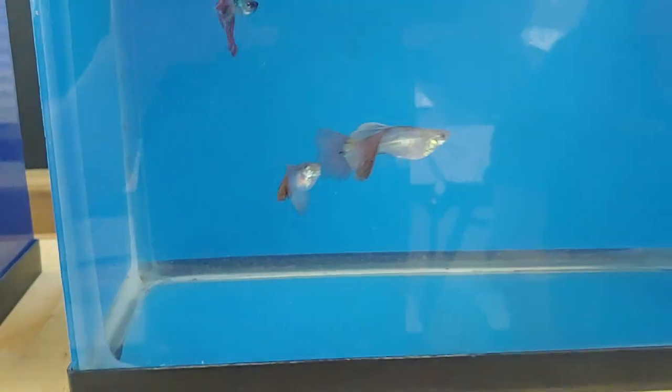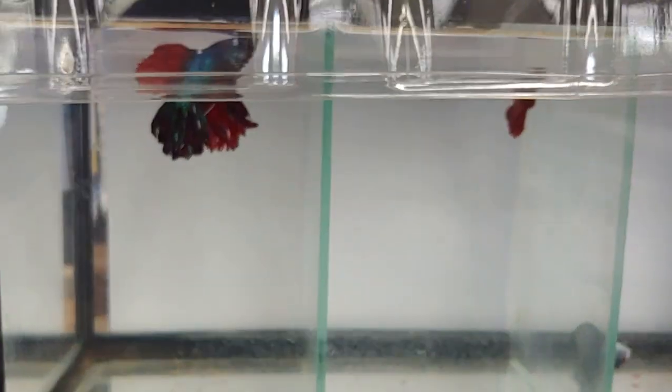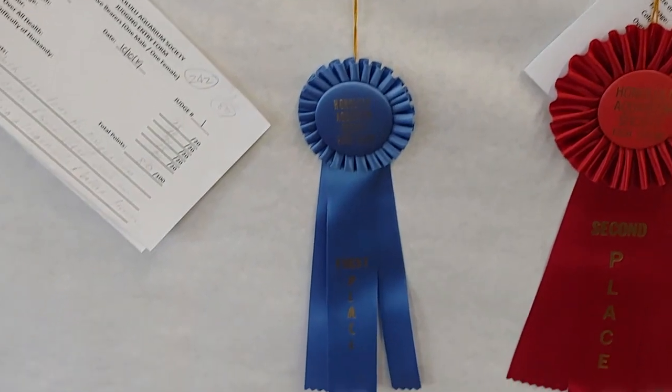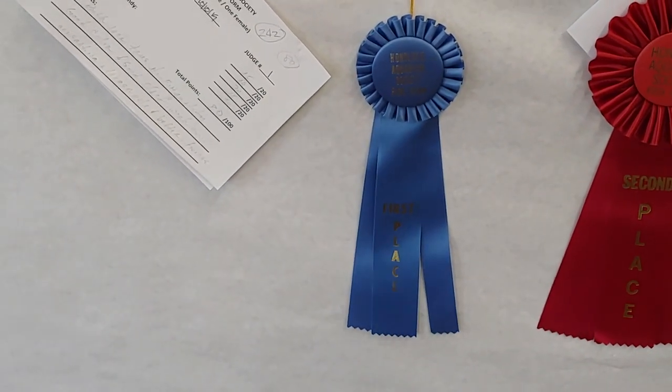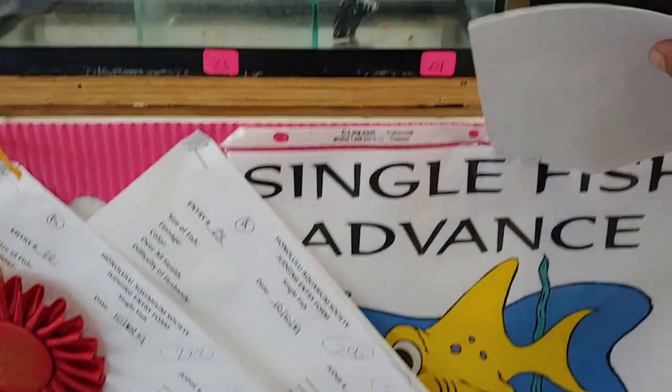These fish are pretty interesting but were disqualified because they're supposed to have pairs only, and that's a trio. Same goes for this group. This one here is also a really interesting group but was sadly disqualified. And this one was second place for single fish advance.